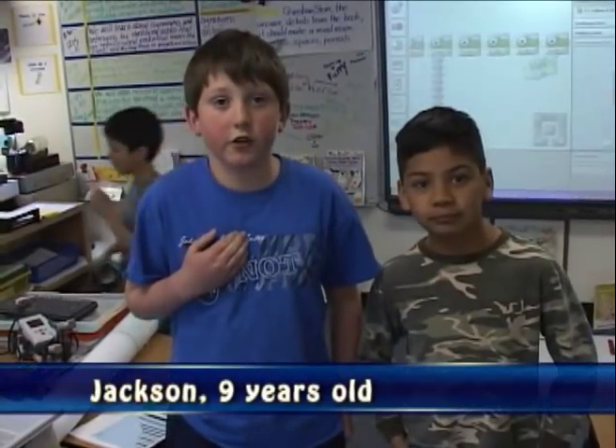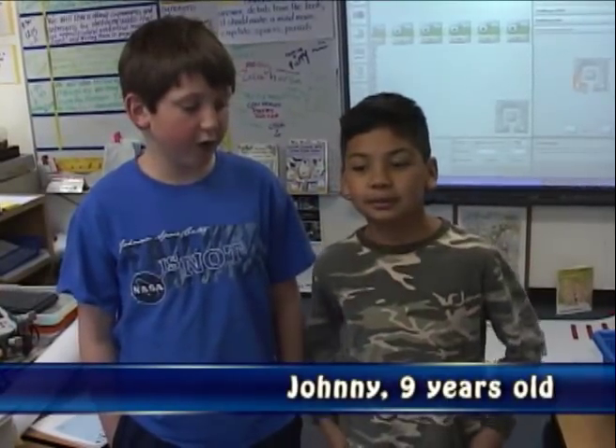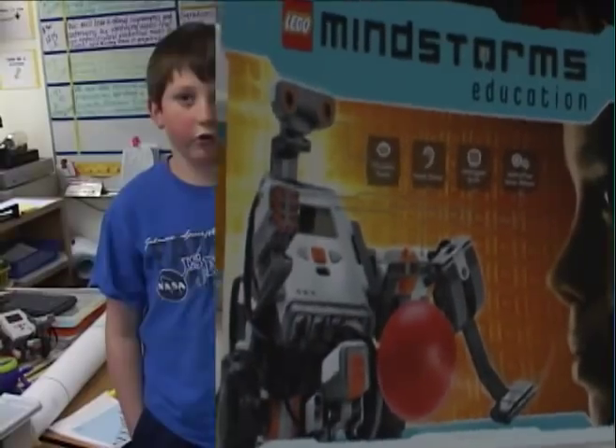My name is Jackson, I'm nine. I'm Johnny, I'm nine too. We are going to talk about the Lego Mindstorms robot and programming.